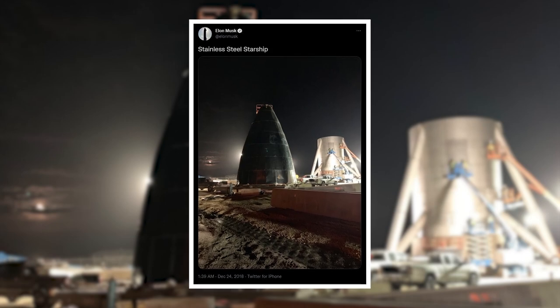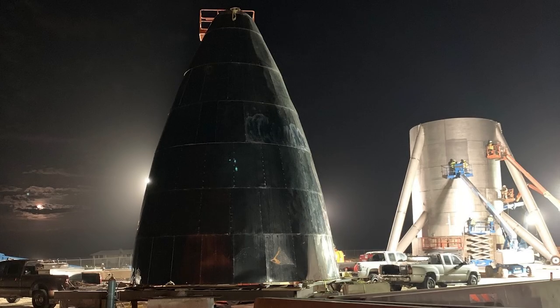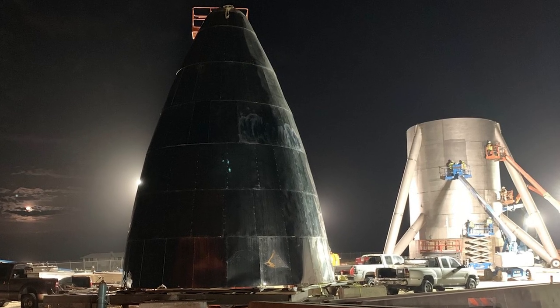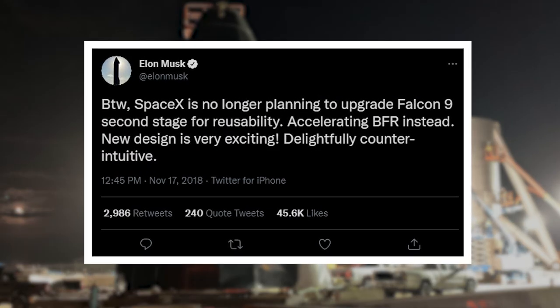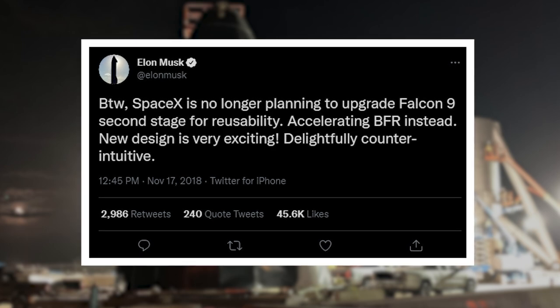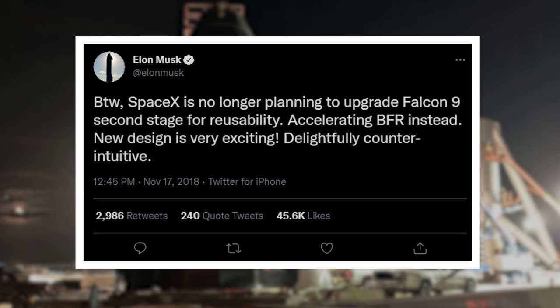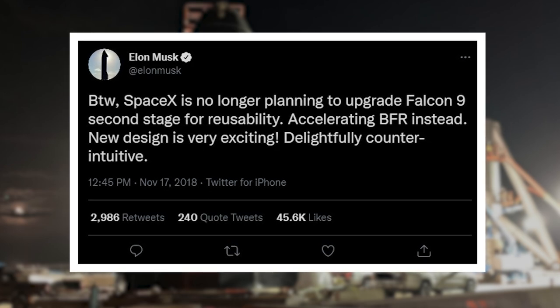Elon Musk tweeted a picture of the structure captioned "Stainless Steel Starship." In it, the main tank of Starhopper's structure was visible next to a nose cone, which ultimately was never used for flight. All of this happened just weeks after Elon announced that SpaceX would no longer pursue a reusable second stage for the Falcon 9 rocket, instead opting to accelerate BFR, which was the name of the Starship system at that time.